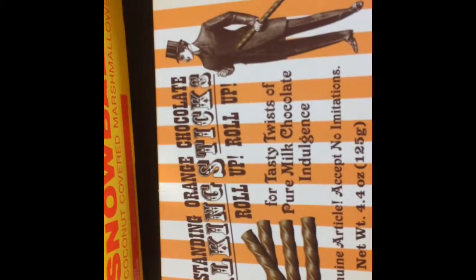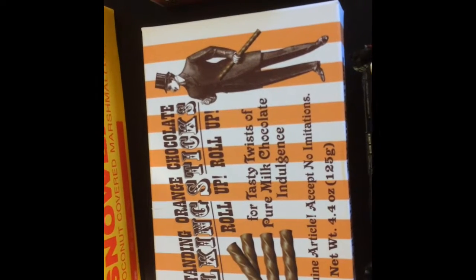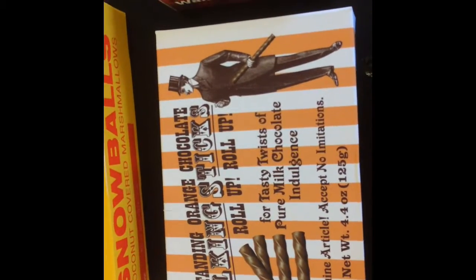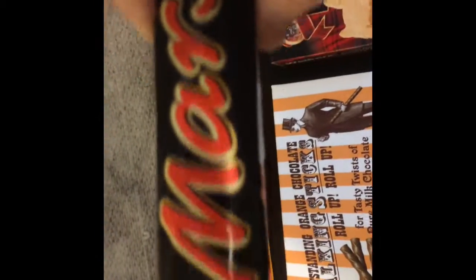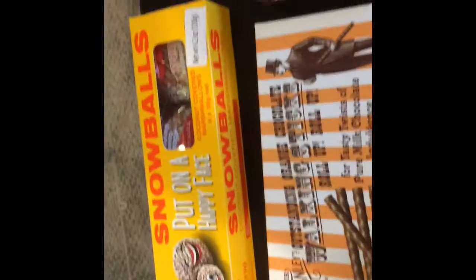And then I got some Walker's Shortbread Scotty Dogs — these are really good, I got these a while back. And I found something called Mr. Stanley's Outstanding Orange Chocolate Locking Sticks. "Roll up, roll up," it says — "a genuine article, accept no limitations, for tasty twists of pure milk chocolate indulgence." And then I got a Mars bar. I think the British Mars bars may be different than the Mars bars we've had here. This one looks like it might be a dark chocolate large bar.